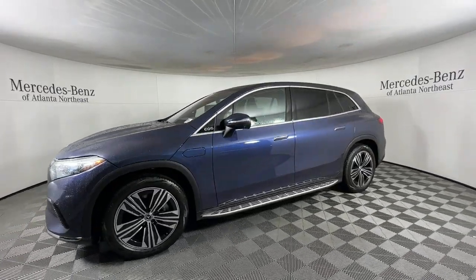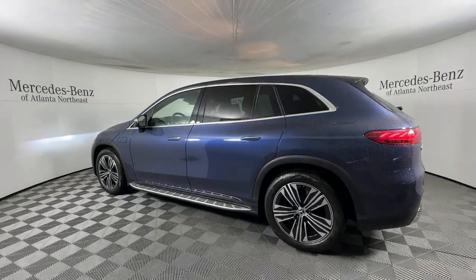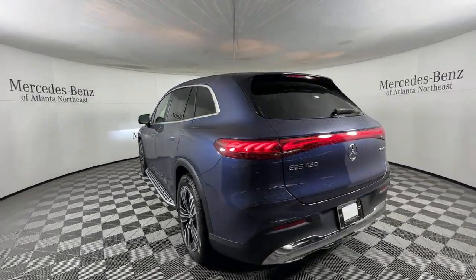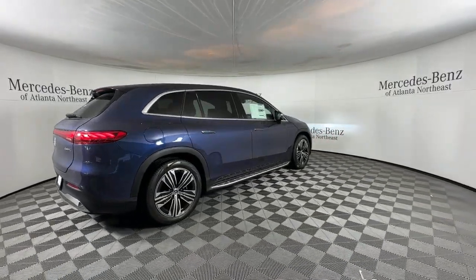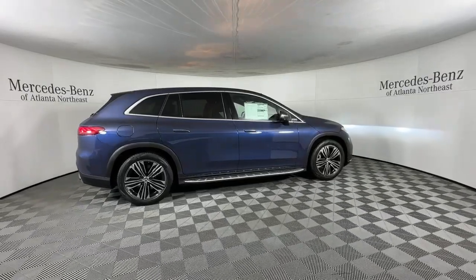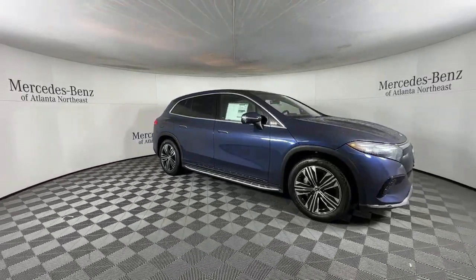These are just some of the great options this vehicle comes with: Apple CarPlay and/or Android Auto, panoramic roof, navigation system, keyless entry, woodgrain interior trim, premium sound system, backup camera, power liftgate, cooled front seat, power passenger seat.